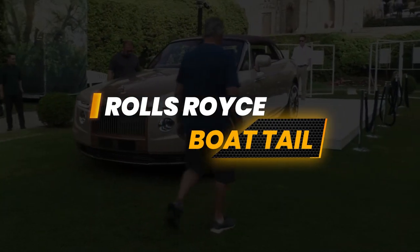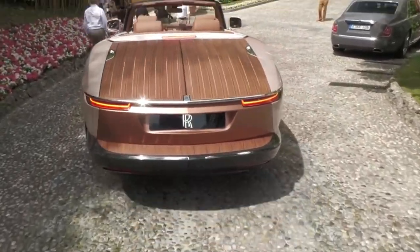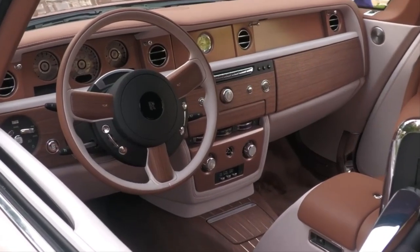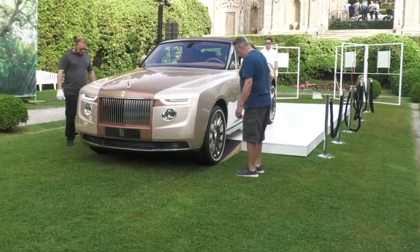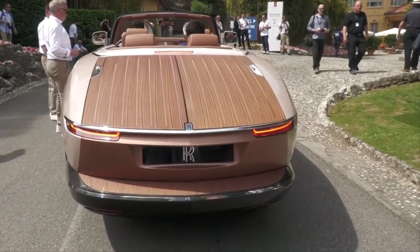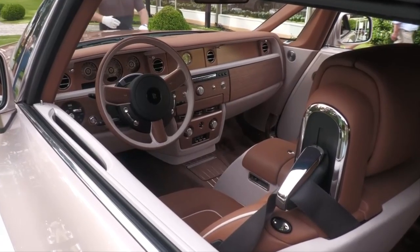Rolls-Royce Boattail — $28 million. Rolls-Royce presented the Rolls-Royce Boattail at the Concorso d'Eleganza Villa d'Este in Italy in 2021, following the introduction of the Sweeptail. This Grand Tourer, priced at $28 million, is the most expensive Rolls-Royce ever and the world's priciest new car, surpassing the 2019 Bugatti La Voiture Noire. The company plans to produce a total of three Boattail luxury cars, unveiling the second model at the same motor event in 2022. The Rolls-Royce Boattail is a hand-built, coach-built creation constructed entirely from a single aluminum sheet.